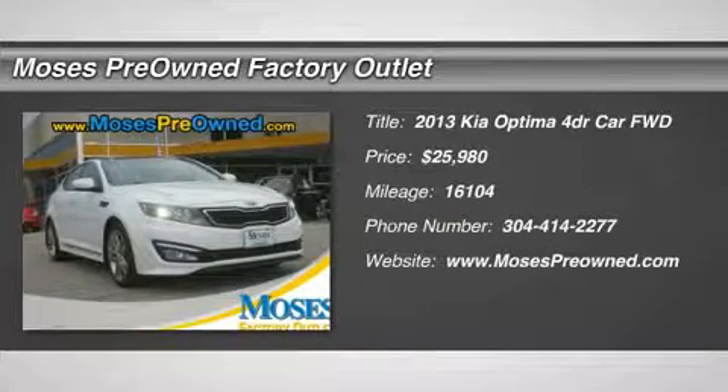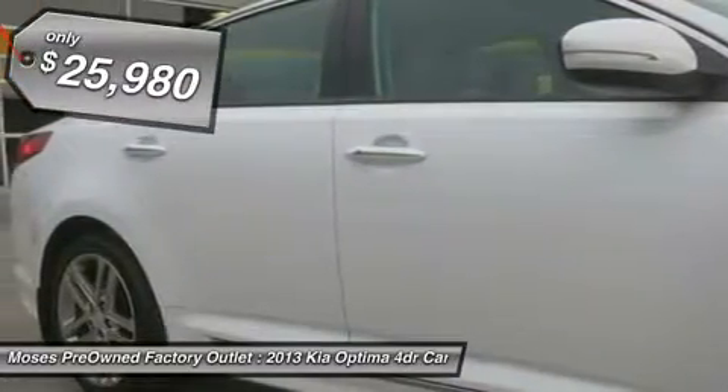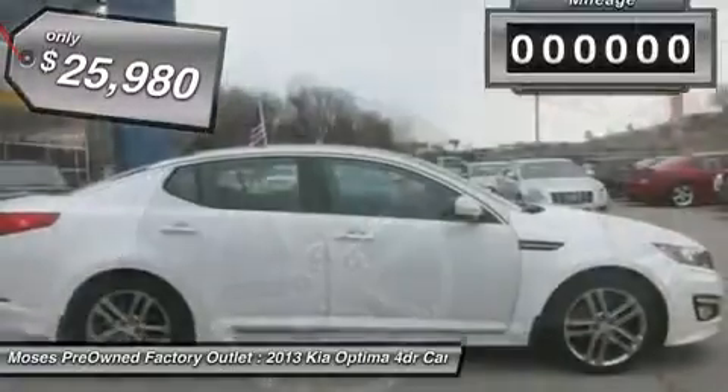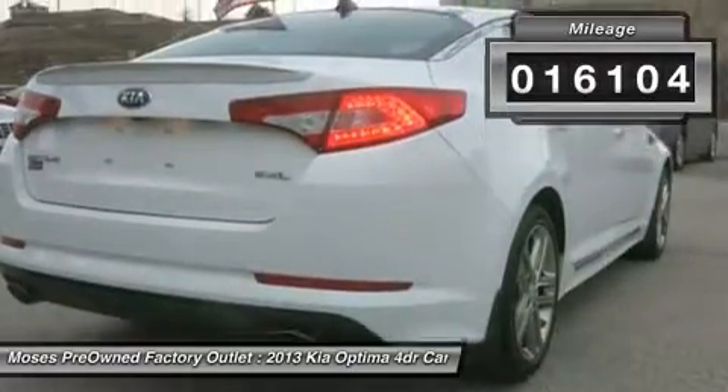Don't miss this 2013 Kia Optima. It's equipped with automatic transmission and features a snow white pearl exterior. With 16,104 miles, you'll want to take this car home. Make a great choice today. Contact us and see this car first hand.